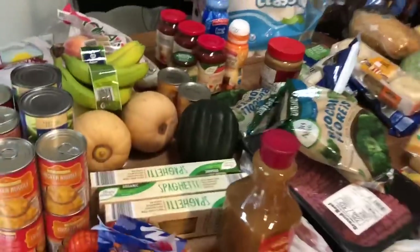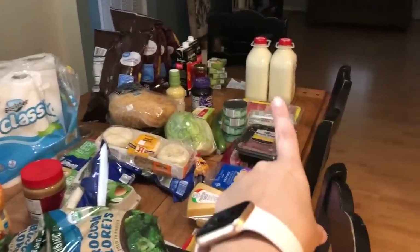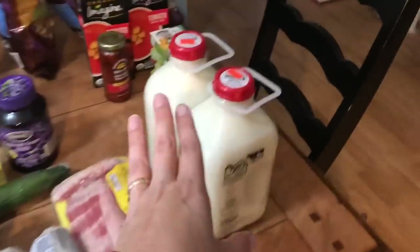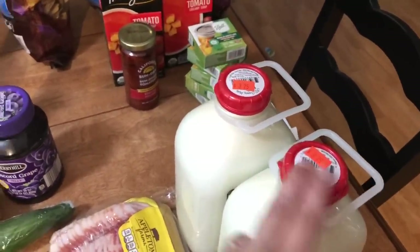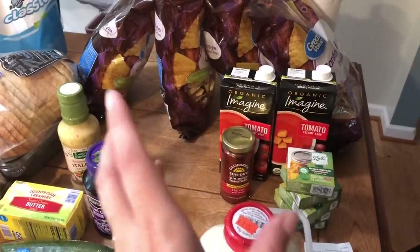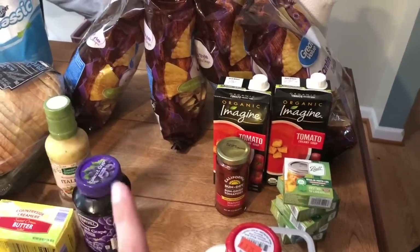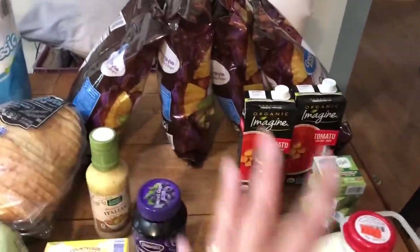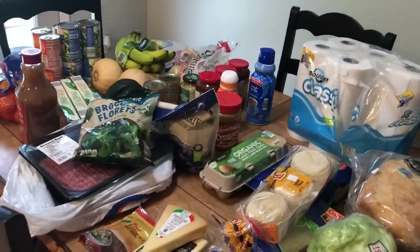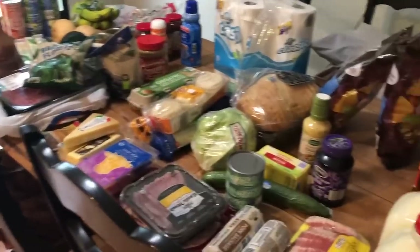So that is everything from Aldi, Walmart, and our mom-and-pop shop. The milk was $6.50. We do not have a food tax in Kentucky. At Walmart I spent $28 and some change — $3 of it was actually for dog treats that I picked up for my daughter Emily, and she bought that. And then at Aldi I spent about $110 and some change. A lot of great food to keep us fed.